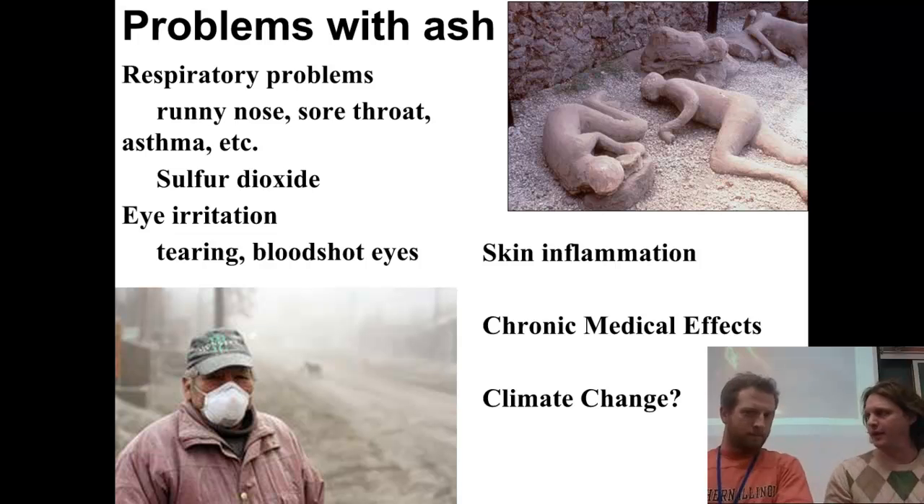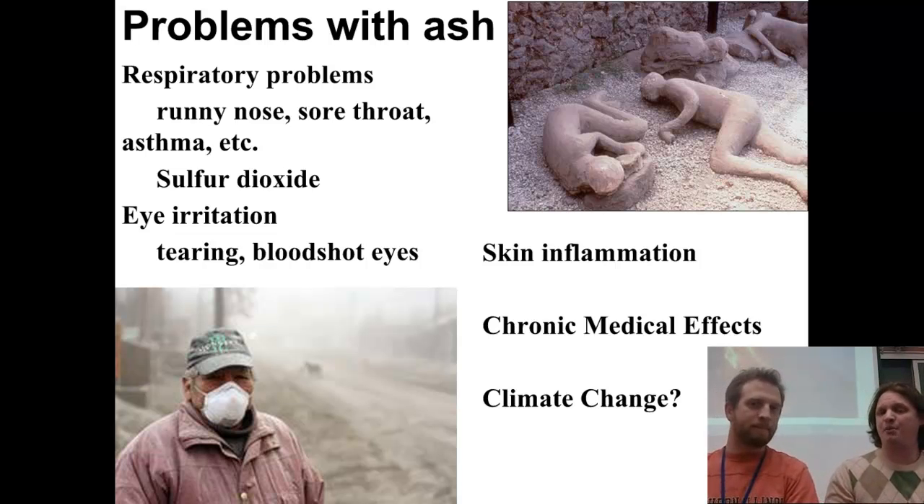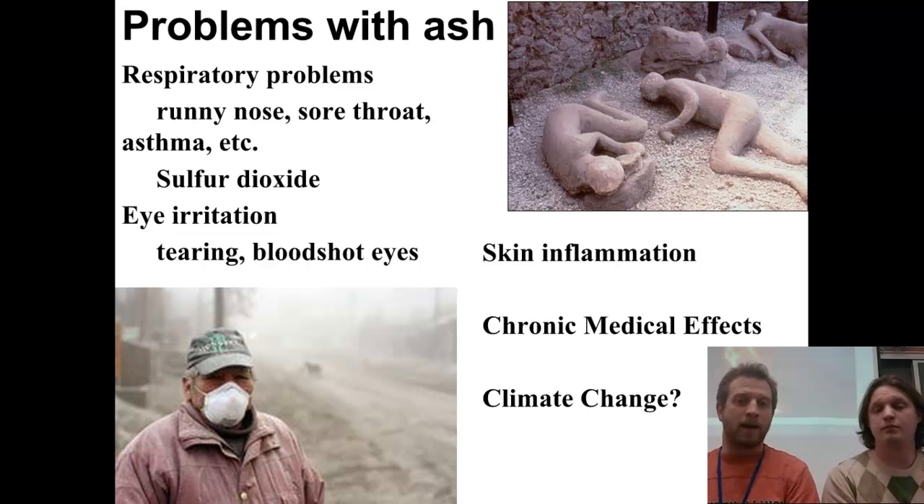Beyond lung damage, ash can also cause skin inflammation and eye irritation. Sometimes ash can be so thick that it actually blocks out the sun. There have been instances where the Earth has missed out on seasons because of worldwide volcanic eruptions, and ash has great effects on the climate in the area near the volcano.